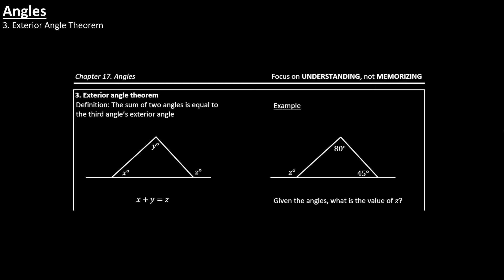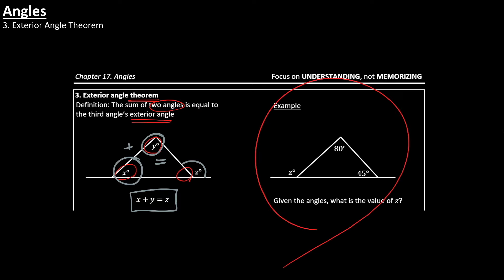Next, you also want to know what the exterior angle theorem is. The theorem tells you that the sum of two angles is equal to the third angle's exterior angle. When you have a triangle with three angles — a first, second, and third — the sum of two of those angles equals the third angle's exterior angle, meaning its outside angle. So x plus y equals z, the exterior angle of the third. If you understand it, you should be able to solve the example on the right.